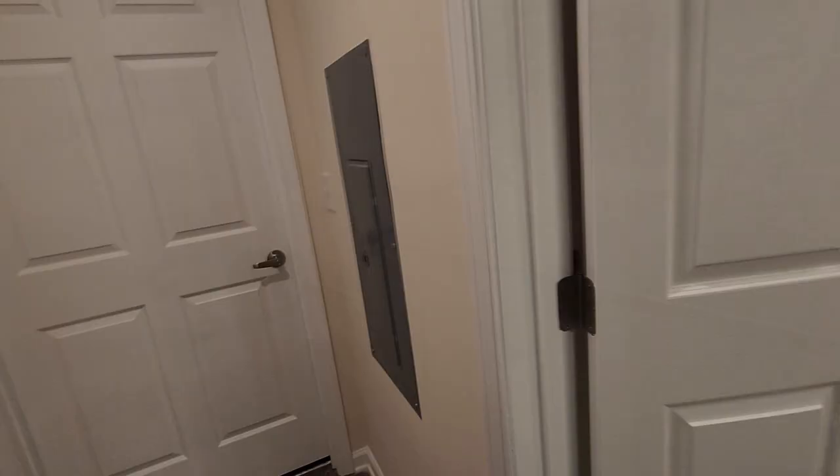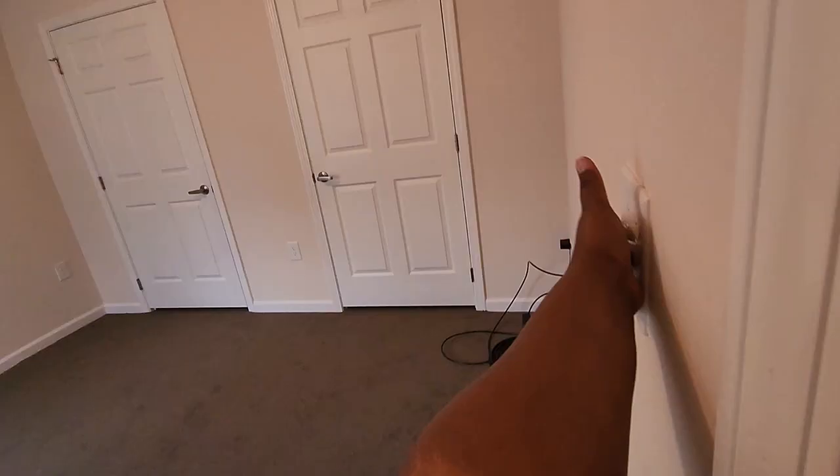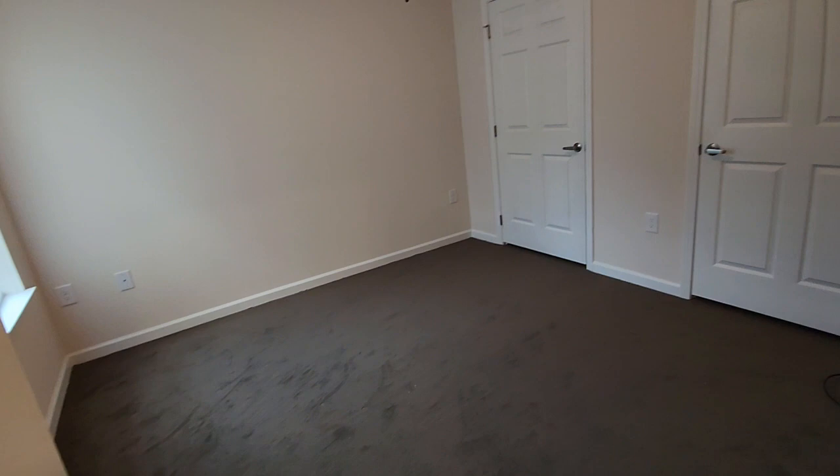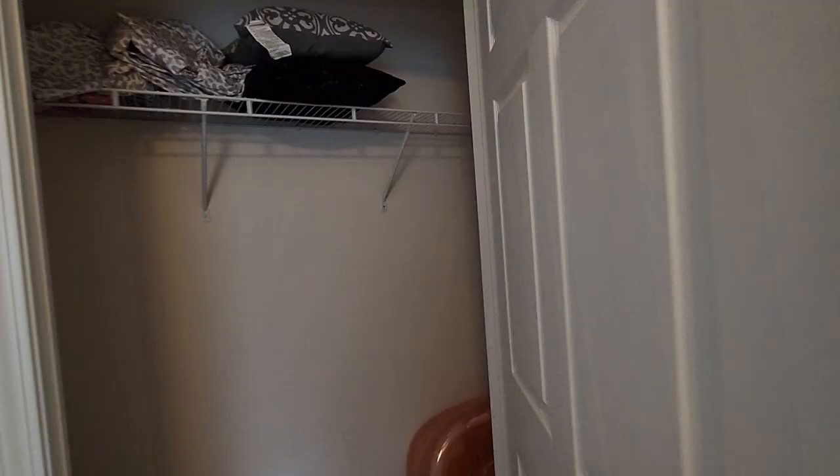Right after the bathroom, straight forward, I have the second bedroom. There's nothing in here right now — I'm thinking about turning this into an office space. It has two closets. I'm just using one for storage, but they are some nice size closets.